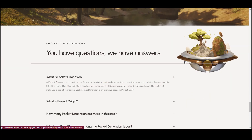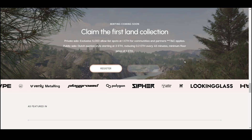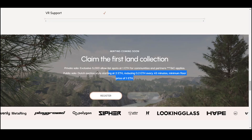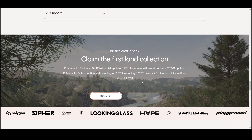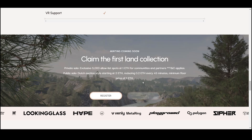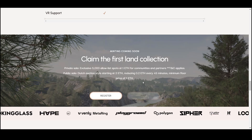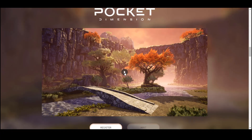The private sale will feature 5,000 exclusive spots from the list for 1 ETH for the community and partners. The public sale will begin as a Dutch-style auction, starting at 2 ETH, with a decrease of 0.2 ETH every 45 minutes. Over time, additional services and experiences will be developed and added.